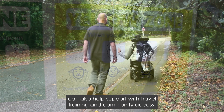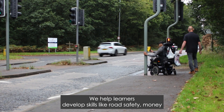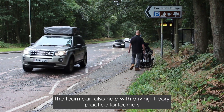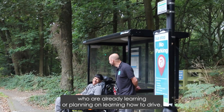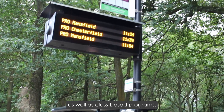Occupational therapy can also help support with travel training and community access. We help learners develop skills like road safety, money management, time management, and risk assessing skills. The OT team can also help with driving theory practice for learners who are already learning or planning on learning how to drive. Support is delivered through small group and individual sessions as well as class-based programmes.